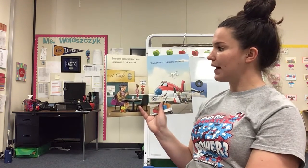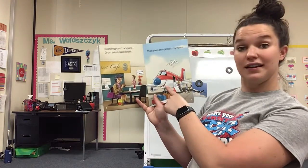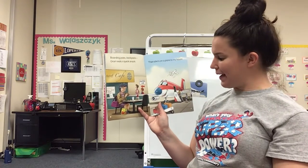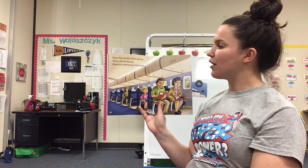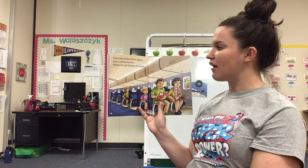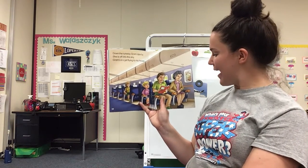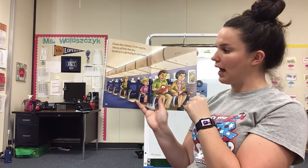Boarding past backpack, Graham eats a quick snack. Then she's on an airplane — an airplane to my house. Down the runway, Graham zips by. She is off into the sky. Graham's in a jet, flying to my house. Look how long that airplane is, wow.